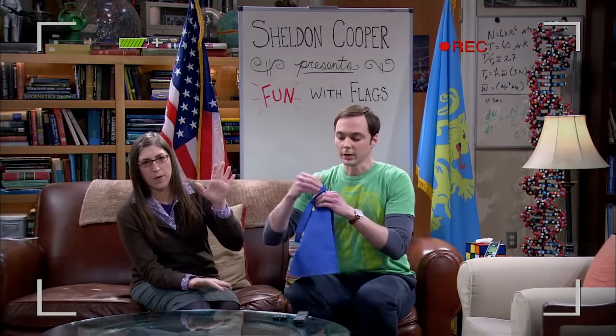Fun and information are two sides to this video podcast, not unlike the only two-sided state flag — Oregon. Oh, look. Hello, Mr. Beaver.